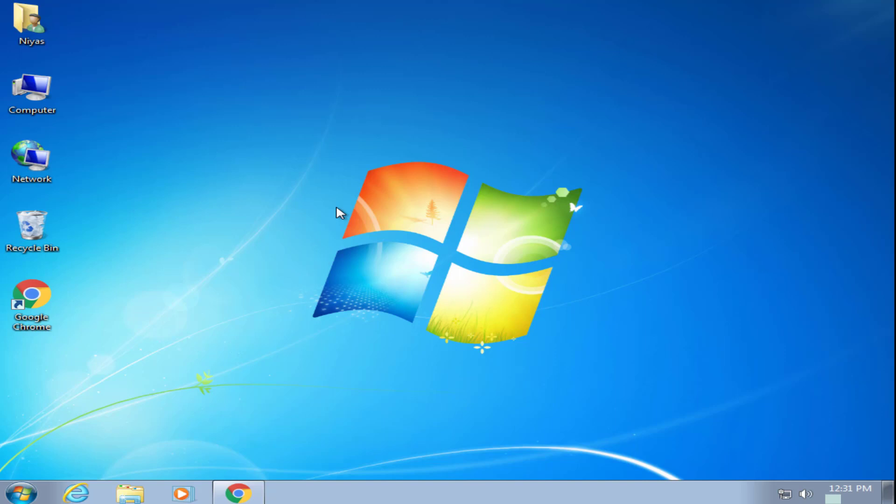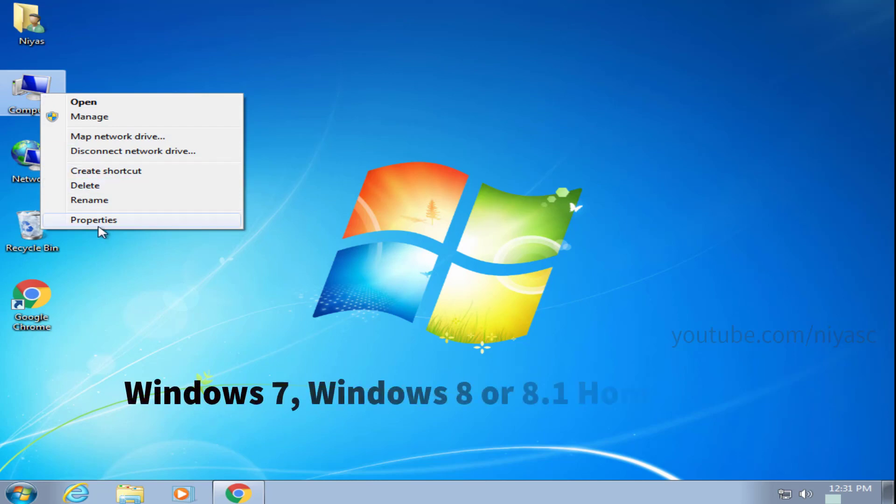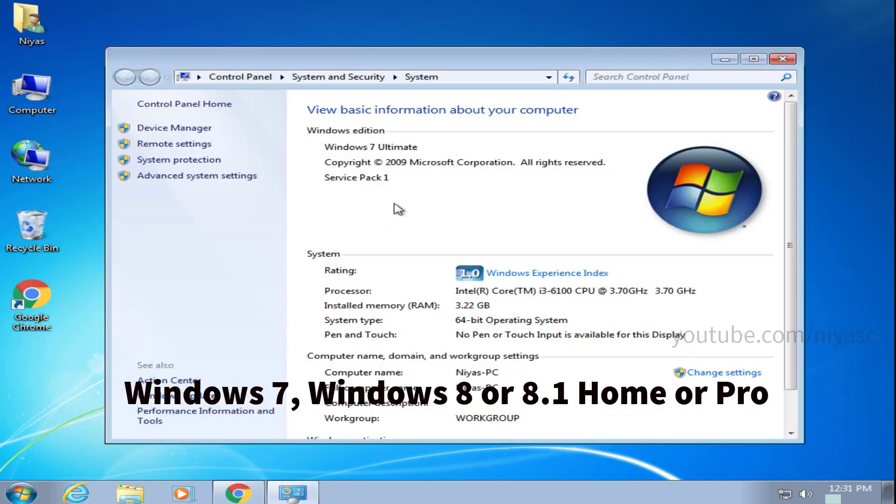Microsoft's free upgrade promotion ended a long time ago, but you can still move to Windows 10 for free. However, there is a certain way you have to go about doing it and there are some prerequisites you have to meet first. Your computer needs to be running a legally licensed version of Windows 7 Service Pack 1 or Windows 8.1. The key here is 'running,' as you will need to start the upgrade process from inside of Windows.